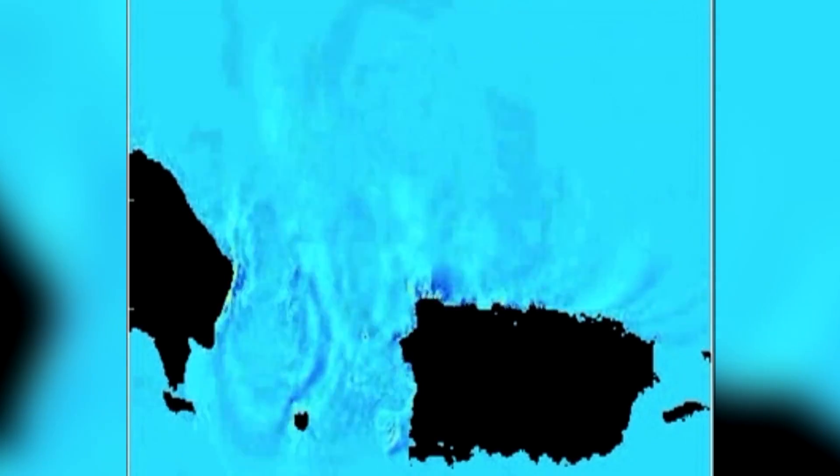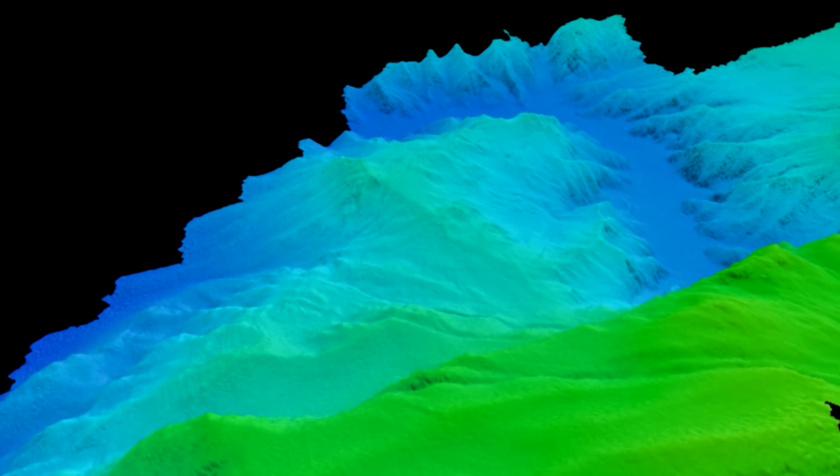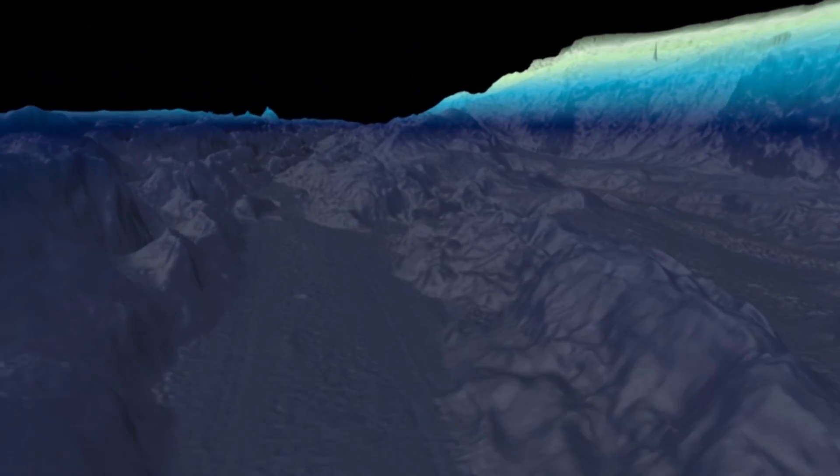We suspect that a landslide caused the 1918 tsunami. It was a very big, destructive tsunami on the western coast of Puerto Rico, and we mapped it with multibeam. There was a cable break of a submarine cable at the time, so perhaps that's what it is, but it would be really nice to go and visit it.